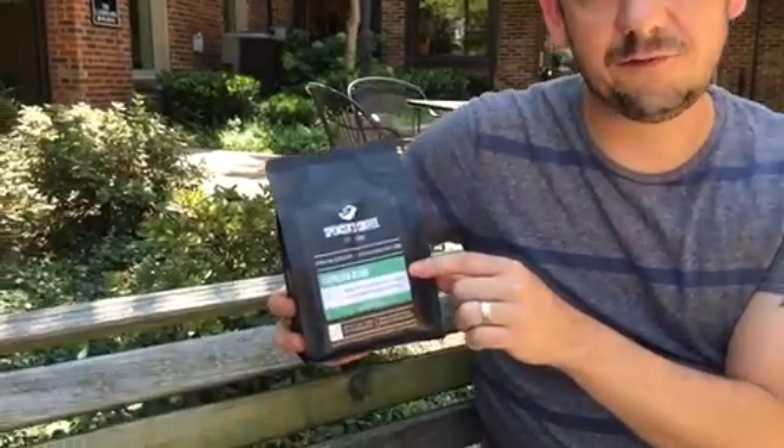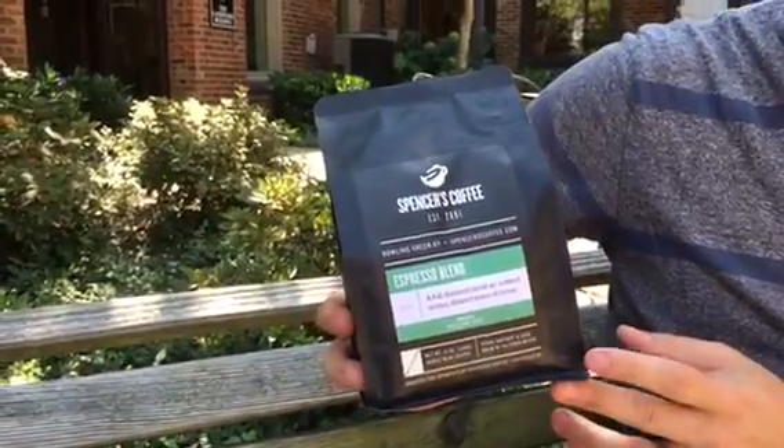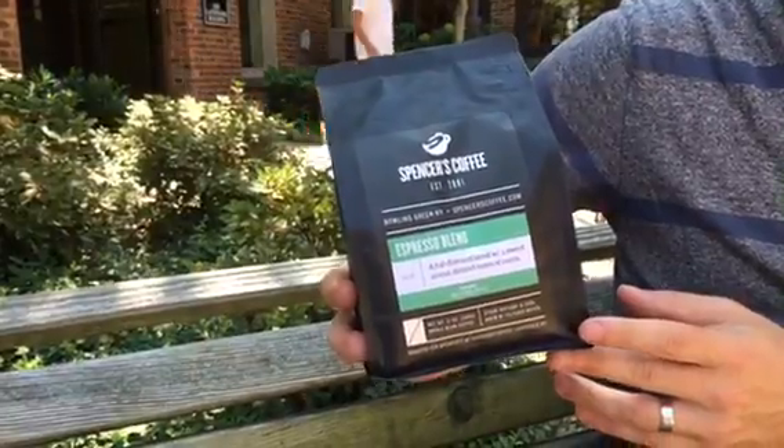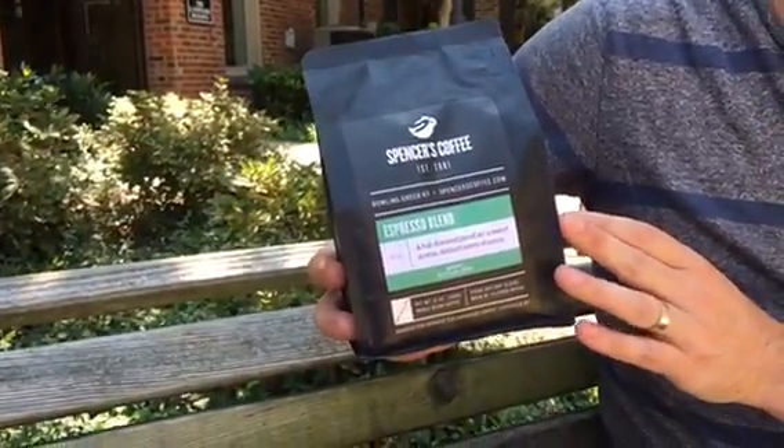Blends are generally from multiple countries. The roaster takes great care to find coffees that really complement one another. They're blended together to make one outstanding cup of coffee. The espresso blend is one that we serve here — the name might let you know that this is the coffee we use in all the espresso drinks: lattes, cappuccinos, all that sort of thing. We use this espresso blend for all those drinks here in the shop.